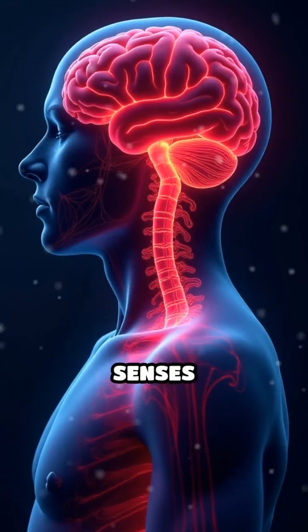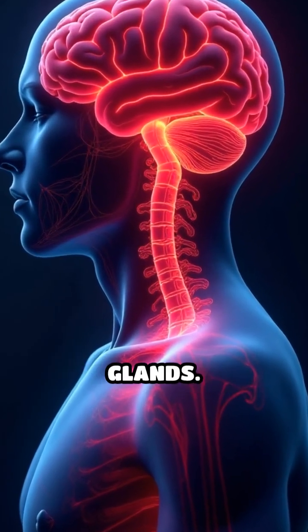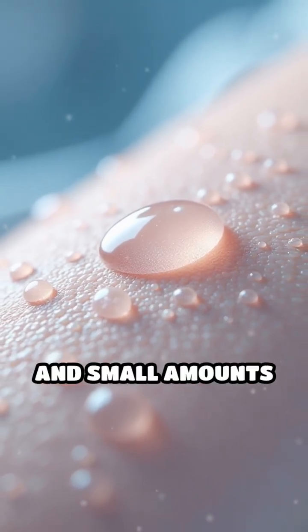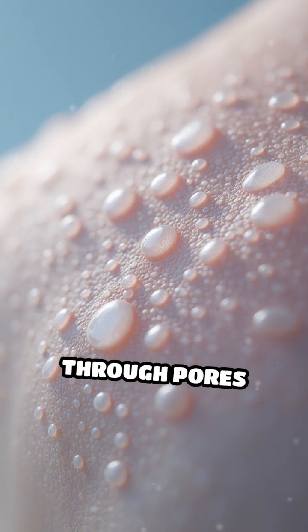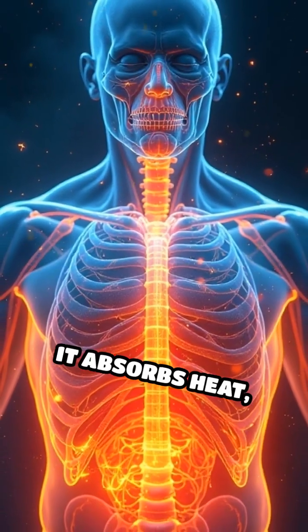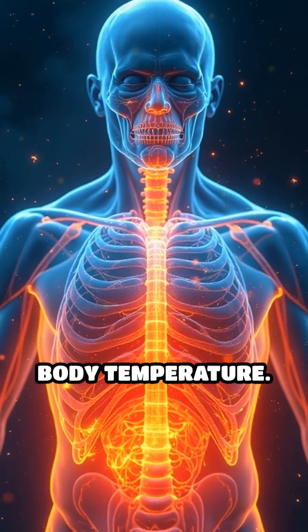When your brain senses overheating, it sends nerve signals to these glands. Sweat — mostly water with dissolved salts and small amounts of waste — travels up through pores onto your skin's surface. As sweat evaporates, it absorbs heat, effectively lowering your body temperature.